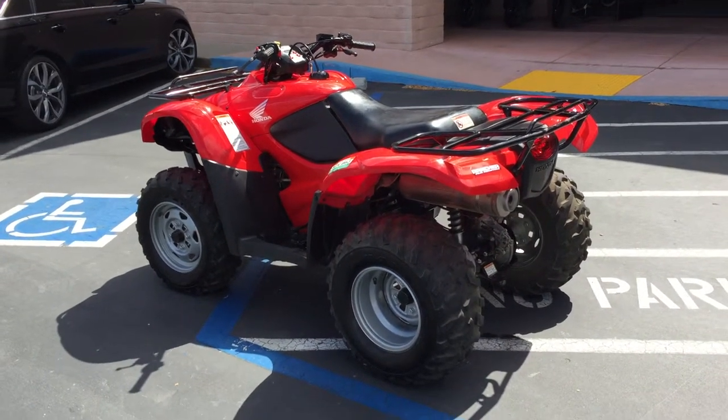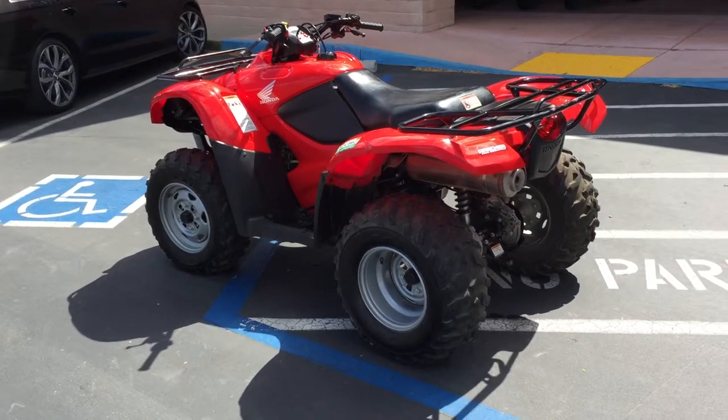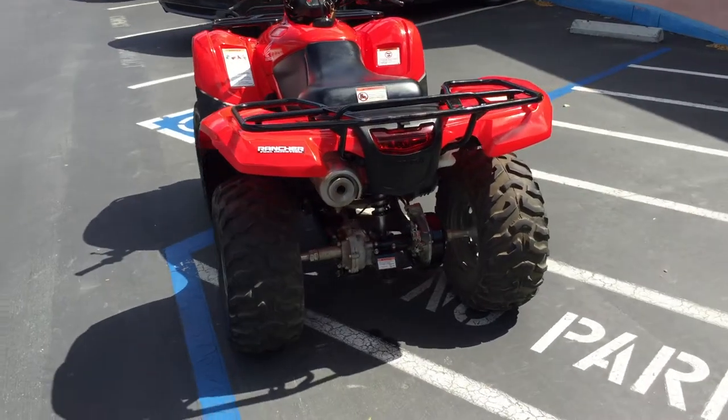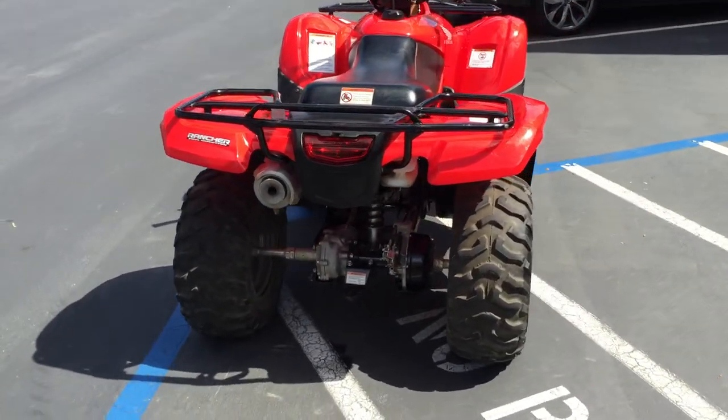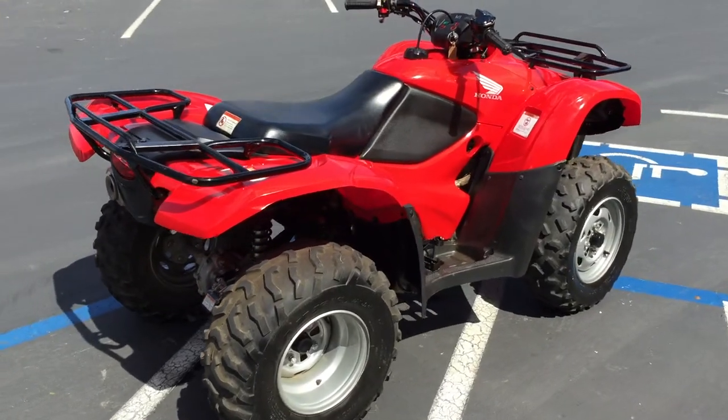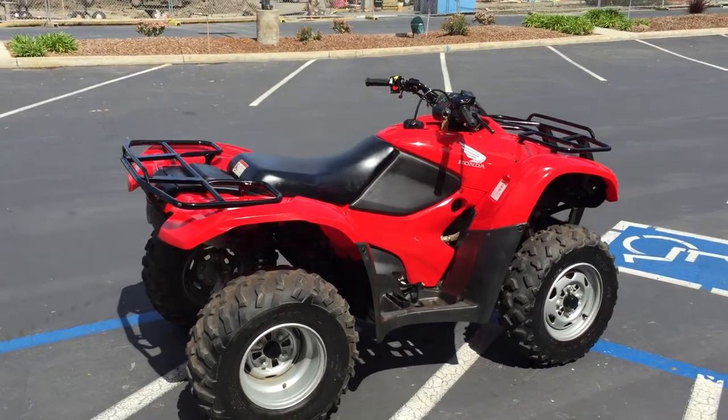It's got a good bill of health. It's ready to go here at Concha Costa Power Sports for only $34.99. Check us out on the web at ConchaCostaPS.com. We have about 30 to 35 other quality pre-owned vehicles for sale. We can offer financing and extended warranties. We'd love to have you riding on a vehicle from Concha Costa Power Sports.